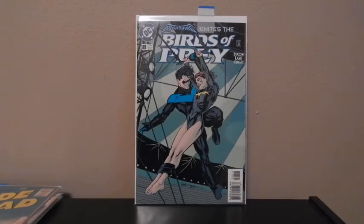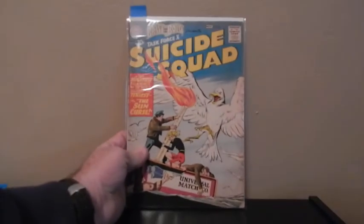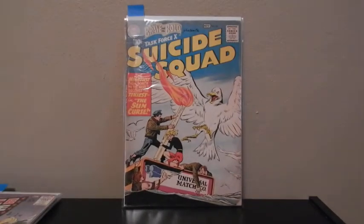First one I'm going to do is Birds of Prey, number 8. Then Brave and Bold, number 26 — this is the second appearance of Suicide Squad.